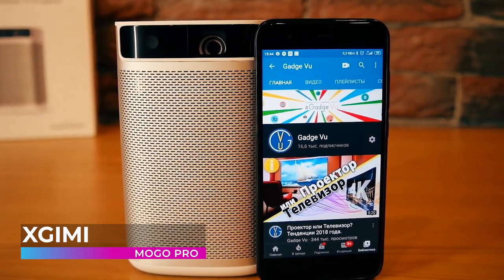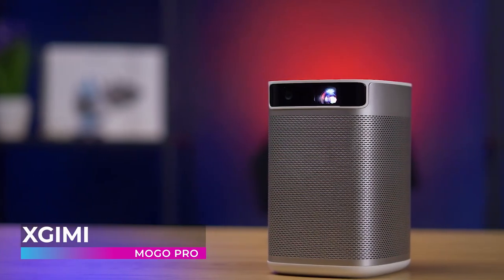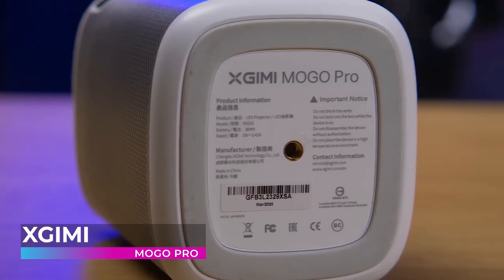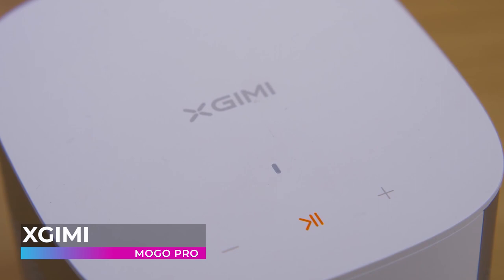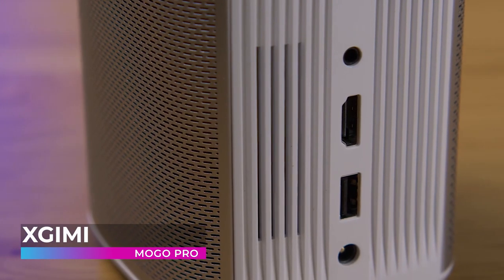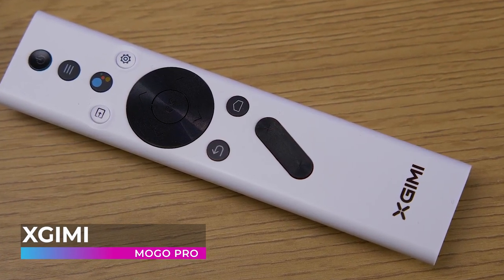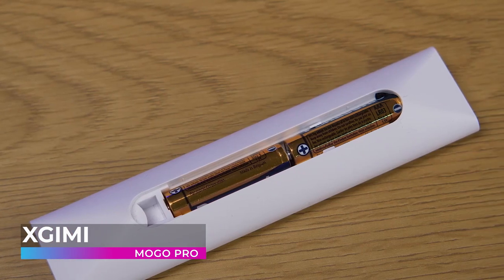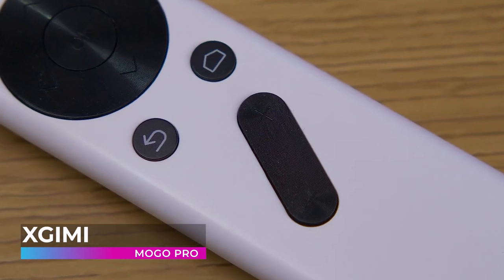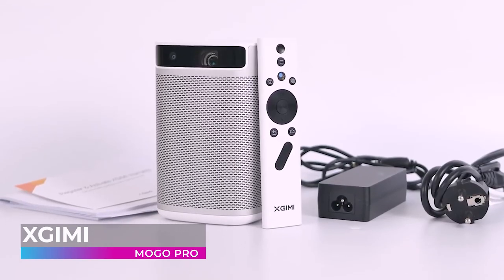The MoGo Pro is powered by Harman Kardon, offering fantastic sound quality with advanced dual 3-watt speaker units professionally tuned using Gold Ear philosophy, making the speaker well balanced and perfect for any kind of music. You can also connect via Bluetooth or 3.5mm audio cable and use it as an external Bluetooth speaker, enjoying up to 300 songs on a single charge.